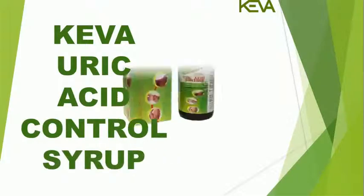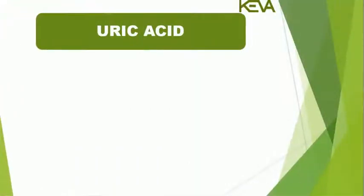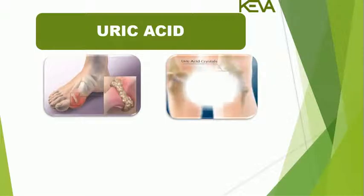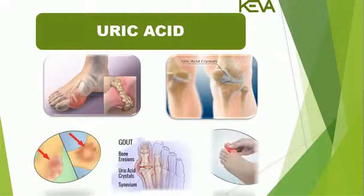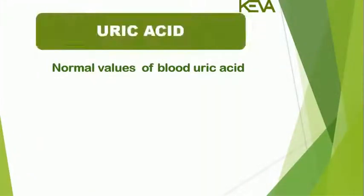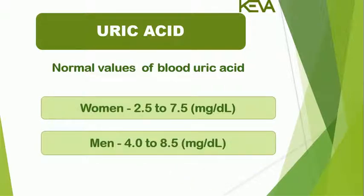Kiva Uric Acid Control Syrup helps to balance the level of uric acid. Uric acid is a waste product created by the body when it breaks down purines. Although it is naturally present in small amounts, excessively high levels of uric acid can lead to gout, a painful condition involving inflammation in one or more joints. Normal values of blood uric acid for women are 2.5 to 7.5 mg/dL and for men 4 to 8.5 mg/dL.